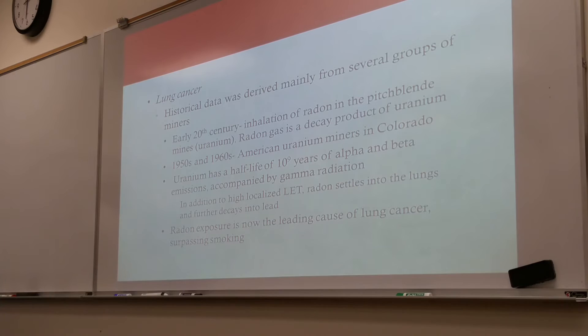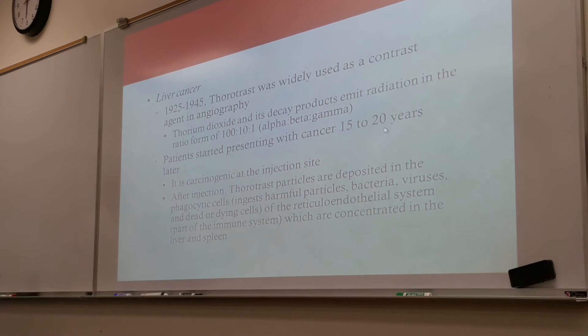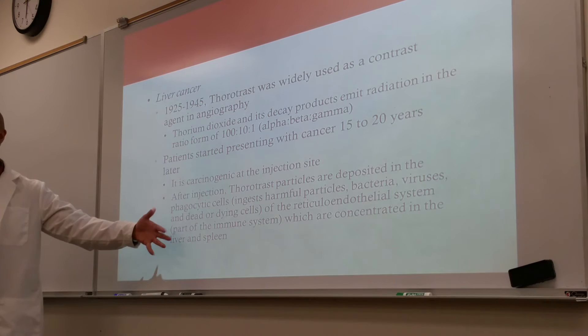Liver cancer. From 1925 to 1945, Thorotrast was widely used as a contrast agent in angiography. Thorium dioxide and its decay products emit radiation in the ratio of 100 alpha particles to 10 beta particles to 1 gamma particle. Patients started presenting with cancer 15 to 20 years later. It is carcinogenic at the injection site, but specifically, Thorotrast particles are deposited in the phagocyte cells, which are found in abundance in the liver — so they ended up with liver cancer.